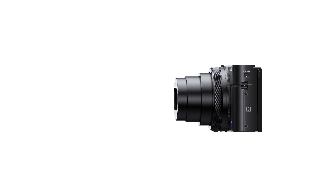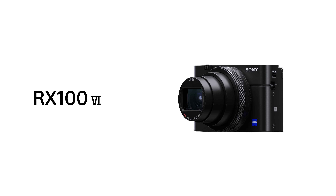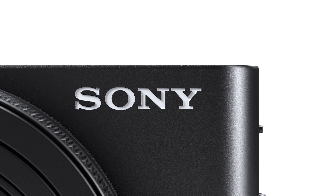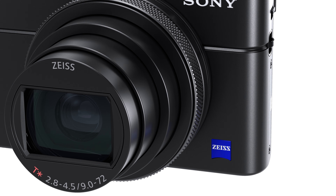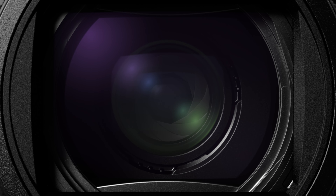This camera takes all the professional features found in the compact form of the RX100 line and elevates them to the next level, with greater capability to shoot high-quality photos and videos like never before, thanks to the amazing zoom. If you're looking for that pocket-sized all-in-one camera, the RX100 Mark VI may just be for you.